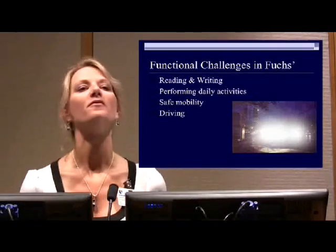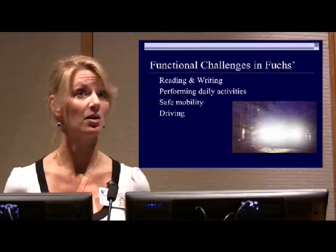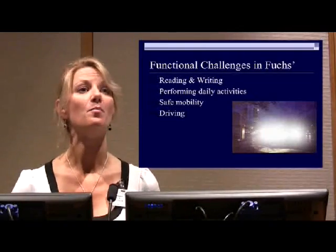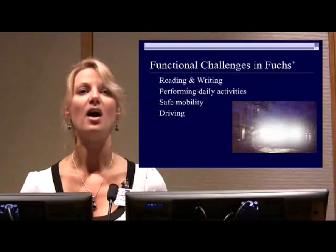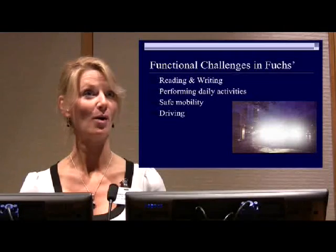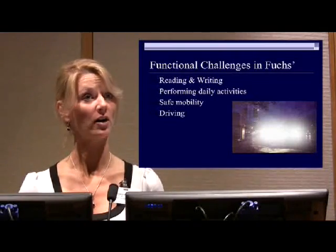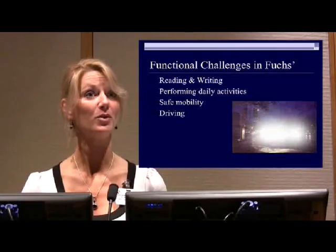There are many types of functional challenges that patients will experience. Reading and writing can be difficult because of the loss of contrast, especially printed materials on recycled paper like newspapers, phone books, and novels. The white paper is not a bright white — it's kind of a dingy color — and the print contrast of a newspaper is only 75%, not 100% black.